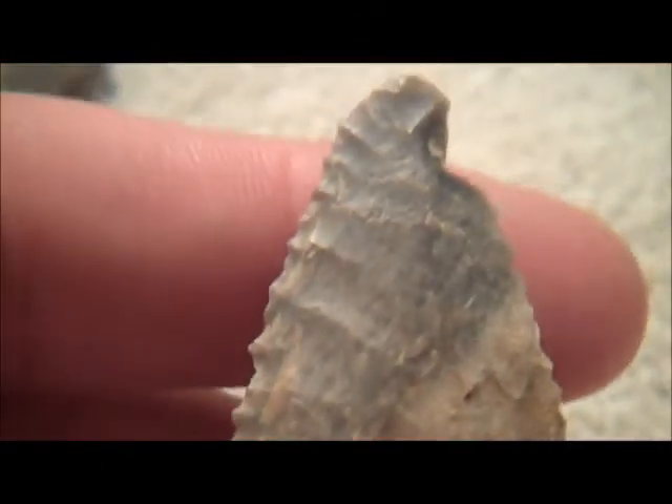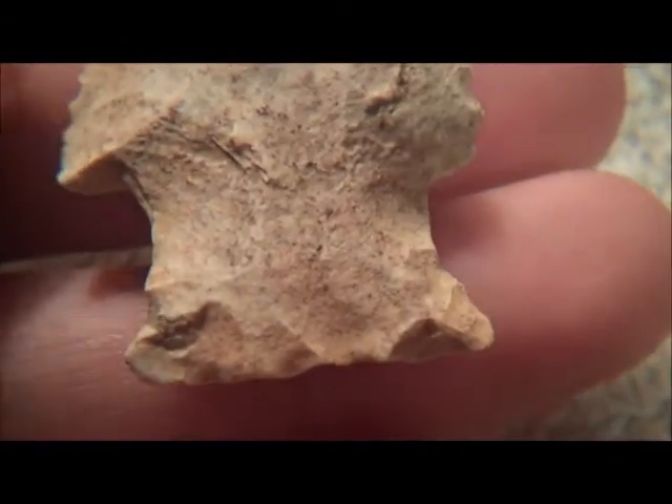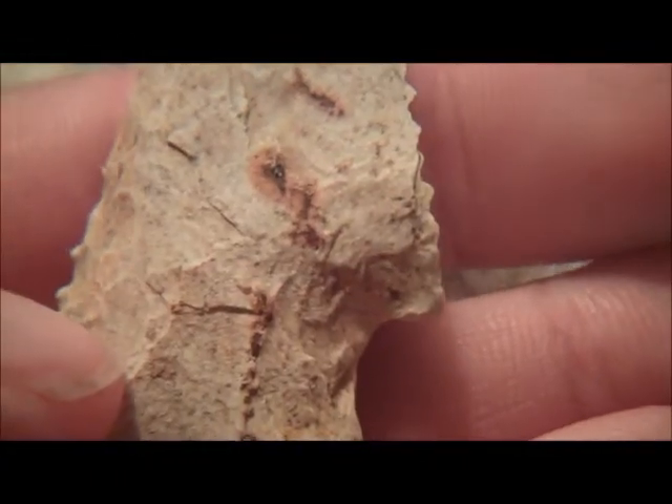Look at the serrations on that. Look how it's blue and white. Victim of a plow. It's got a nice base on it. It's got little rust marks on it.